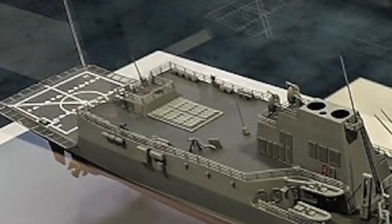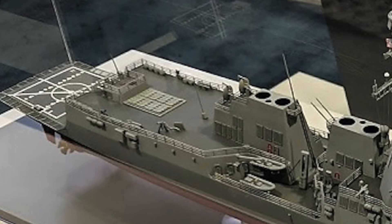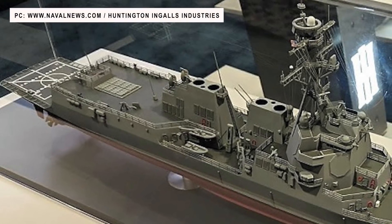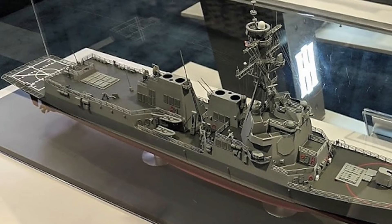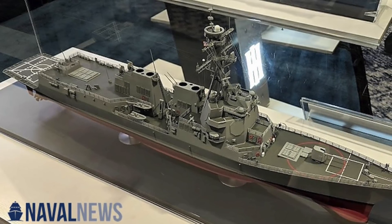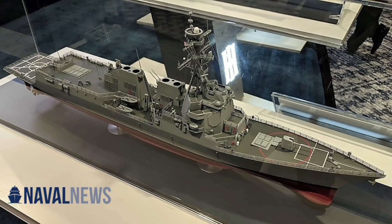Additional VLS weapons include the RIM-174A Standard ERAM (SM-6) for anti-air warfare at 150 miles range, Mach 3.5; BGM-109 Tomahawk for land attack at up to 1,550 miles range at subsonic speed; and RIM-139A VL-ASROC anti-submarine missile at 13 miles range. The ship also has two Mk 141 Harpoon missile launchers, two Mk 32 triple torpedo tubes launching Mk 46 or Mk 50 torpedoes, two MH-60R Seahawk LAMPS III helicopters for anti-submarine warfare, a long-range naval gun, and multiple close-in weapon systems.